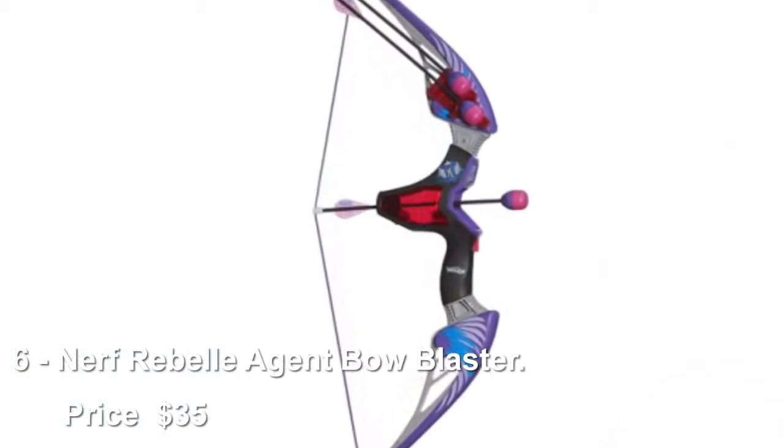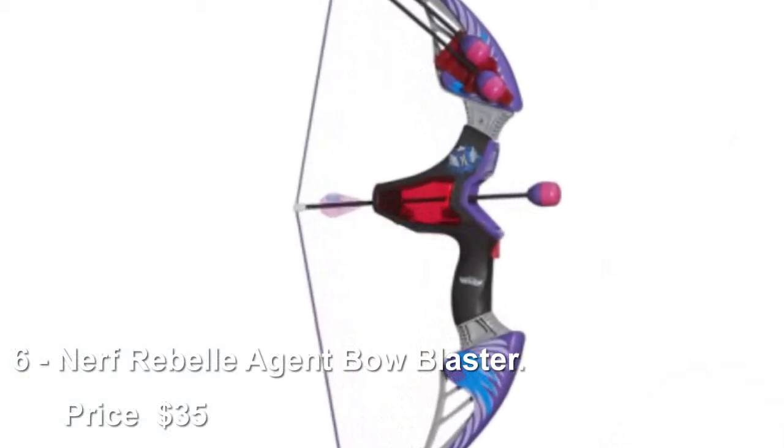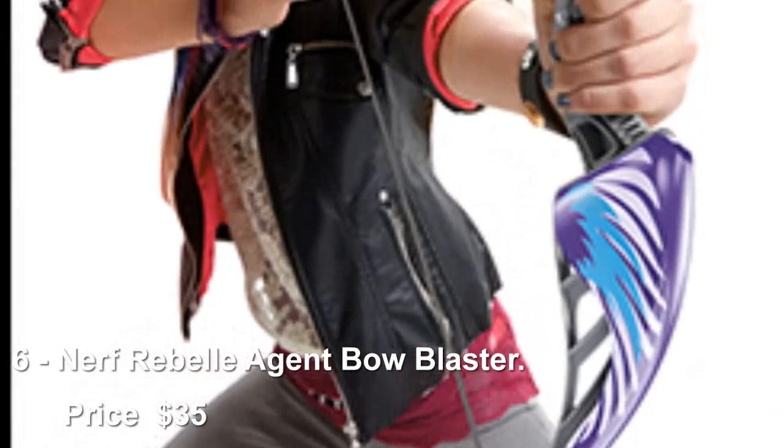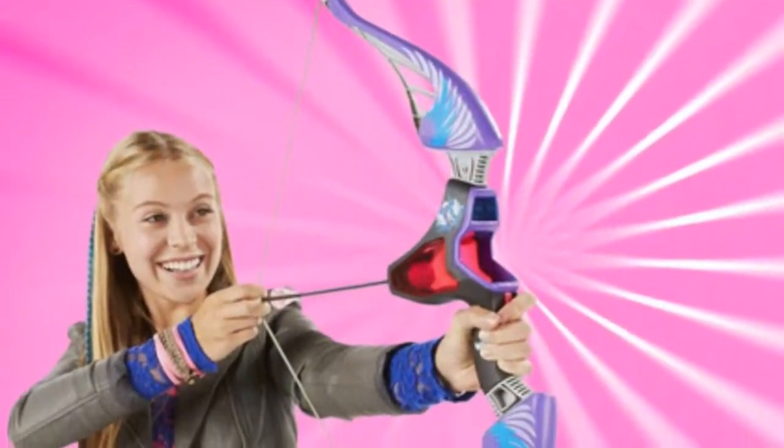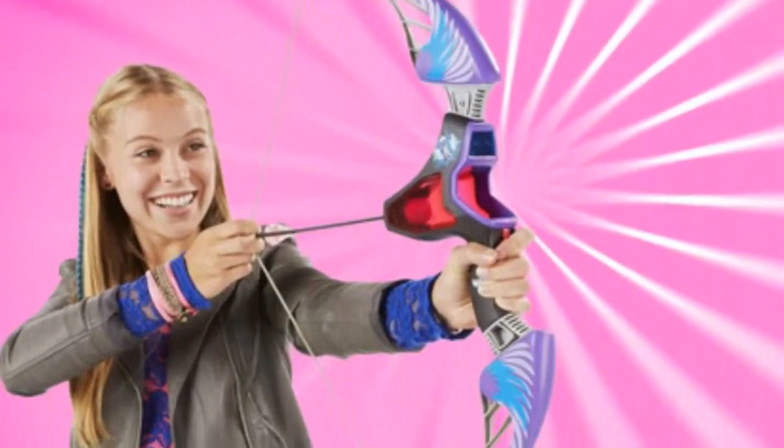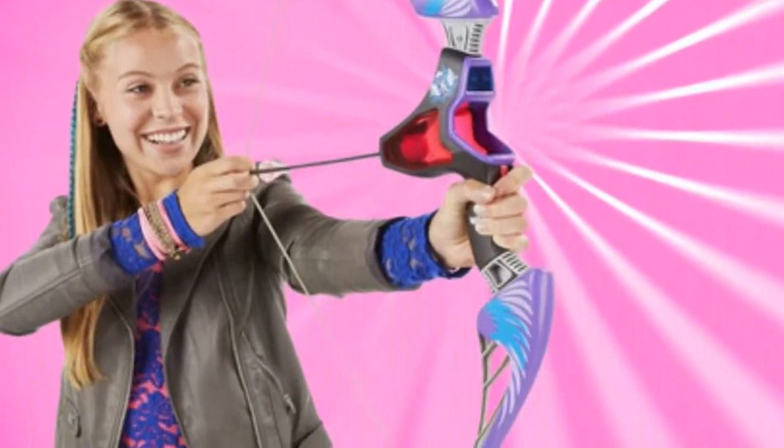Number 6: Nerf Rebel Agent Bow Blaster, priced at $35. Brave, The Hunger Games, The Avengers — all of those movies contain heroic female characters that use a bow as their weapon of choice, and now your child can do the same with the Nerf Rebel Agent Bow Blaster.